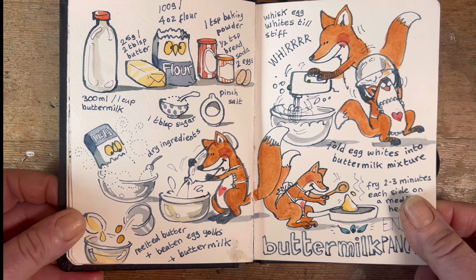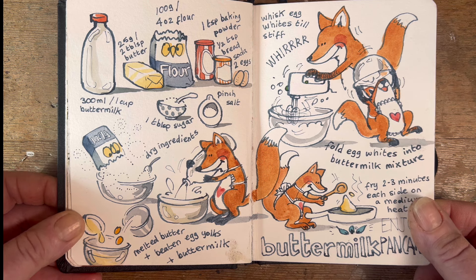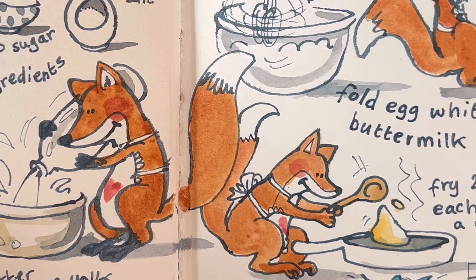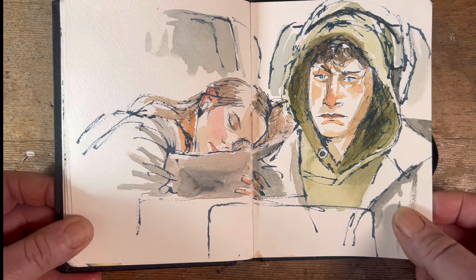You're going to see a good load of drawings of animals cooking in this little sketchbook because I was going through a phase of doing that. The phase isn't over and I'm doing more of it with more lined up. So this is a fox making buttermilk pancakes.